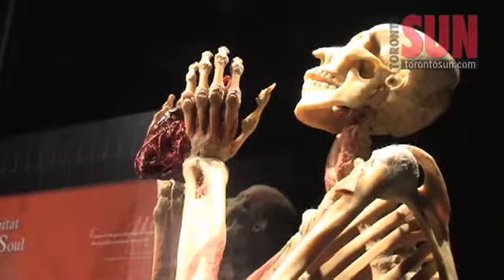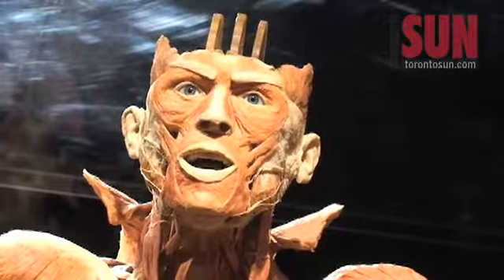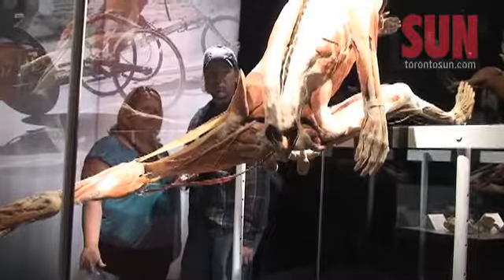All specimens here on display are originating from people who have decided during their lifetime that they want to be part of it, that they want to help teaching future generations.